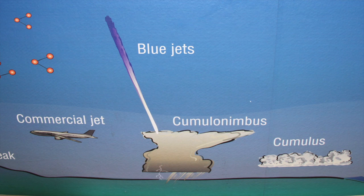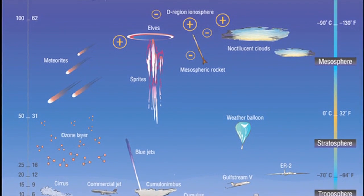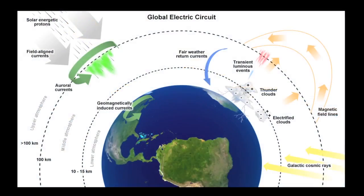Sprites, elves, and blue jets, all shown on this mural, are collectively called transient luminous events, or TLEs, and are believed to be part of the global electric circuit.